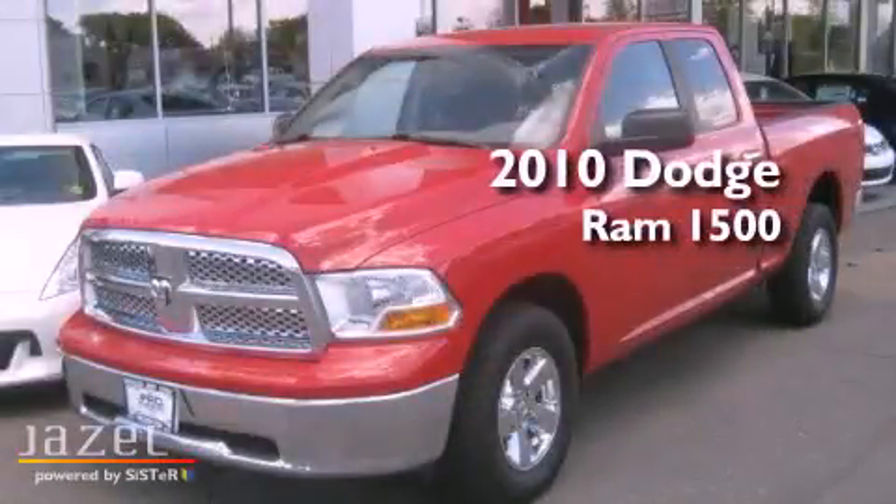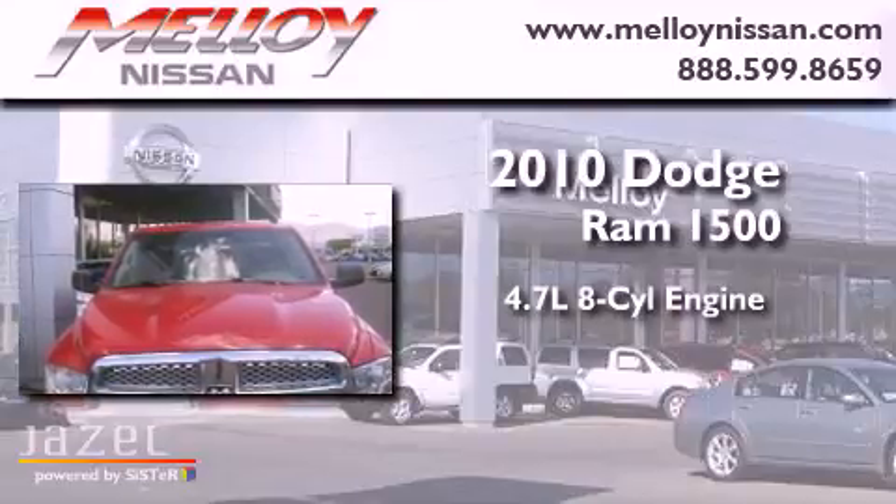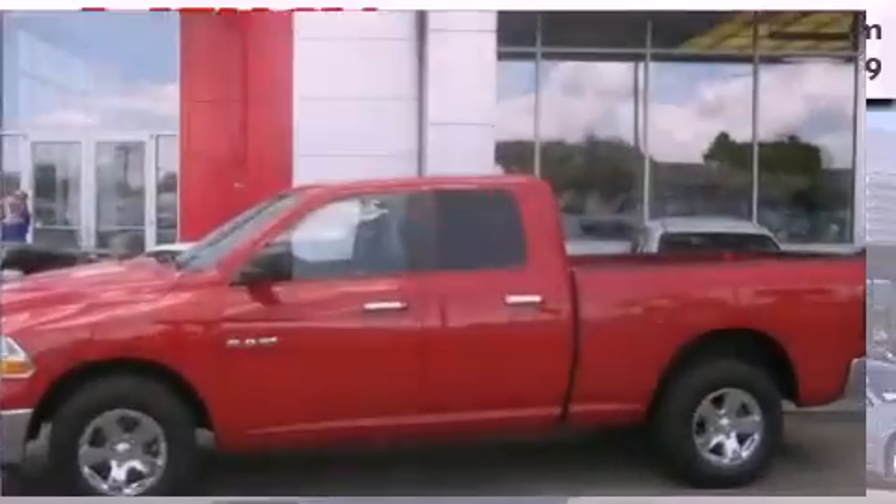This is a 2010 Dodge Ram 1500. It features a 4.7-liter, eight-cylinder engine, a five-speed automatic transmission, and four-wheel drive.